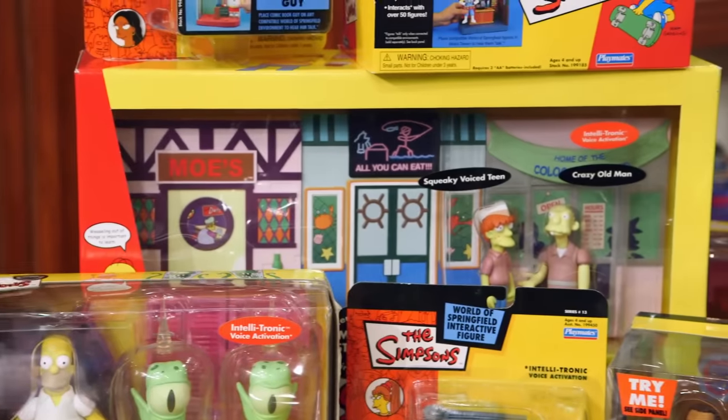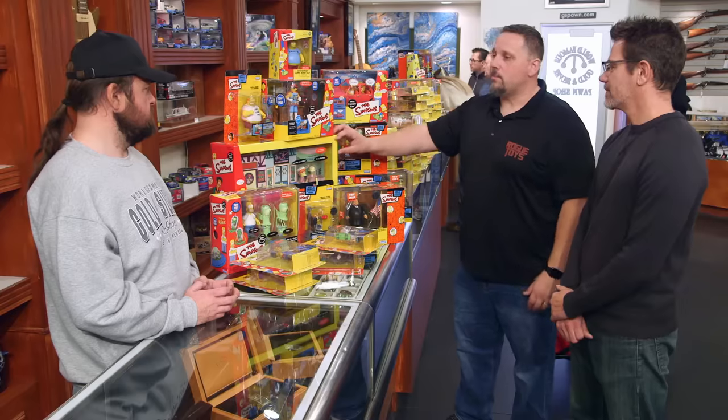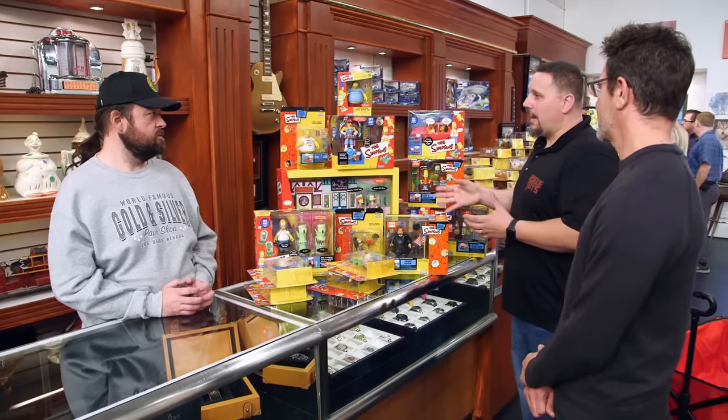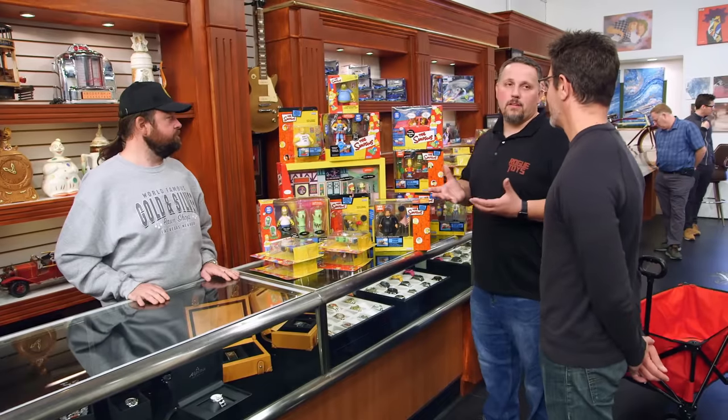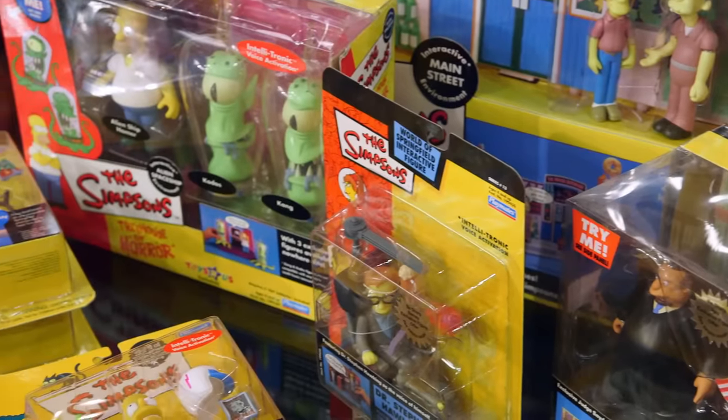Looking at everything overall, you have play sets like the mainstream play set. This used to be like a $250 play set — now you're looking at about a $65 play set. Sometimes when stuff is bought as a collectible, these toys don't gain value, and in some cases they might lose a little bit of value. So for this type of a collection, I would expect your return on this to be around $2,200.